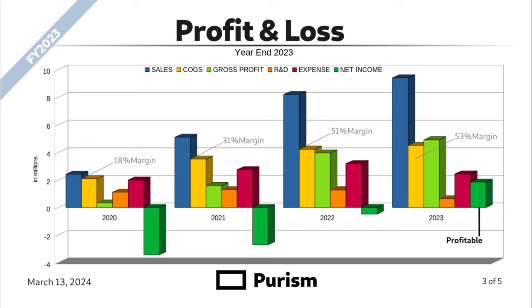2022 was over $8 million in sales, 51% margin, much higher gross profit. About the same R&D spent as the previous year. Expenses went up slightly, just under break-even. 2023 saw over $9 million in sales, 53% margin, so much healthier gross profit. We lowered R&D and expense and focused on delivering the existing products that we had, therefore yielding a profitable year.